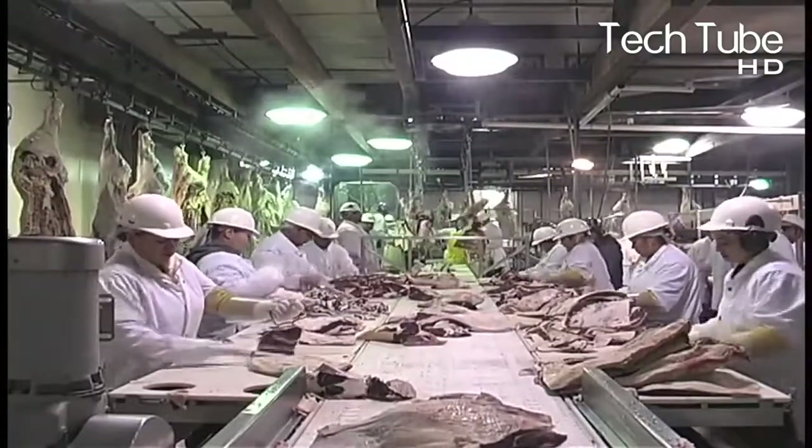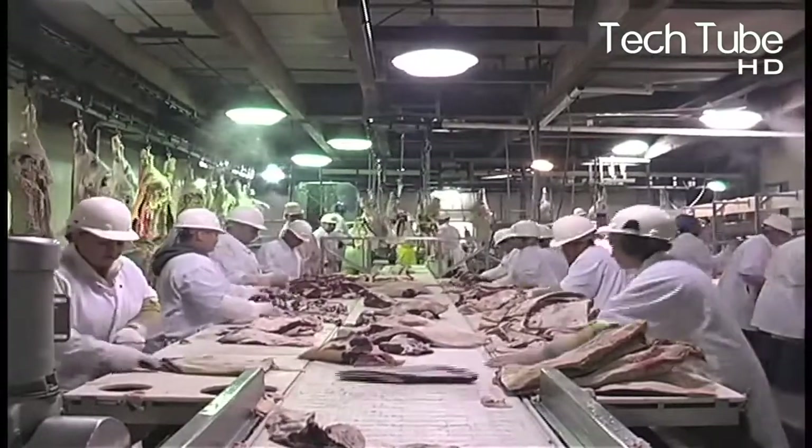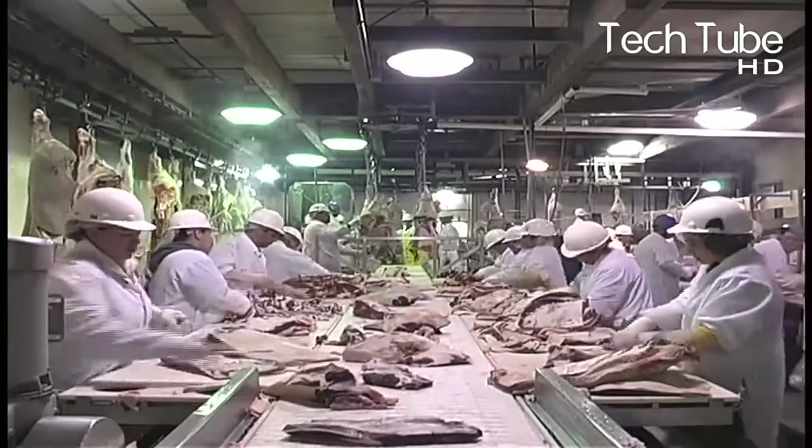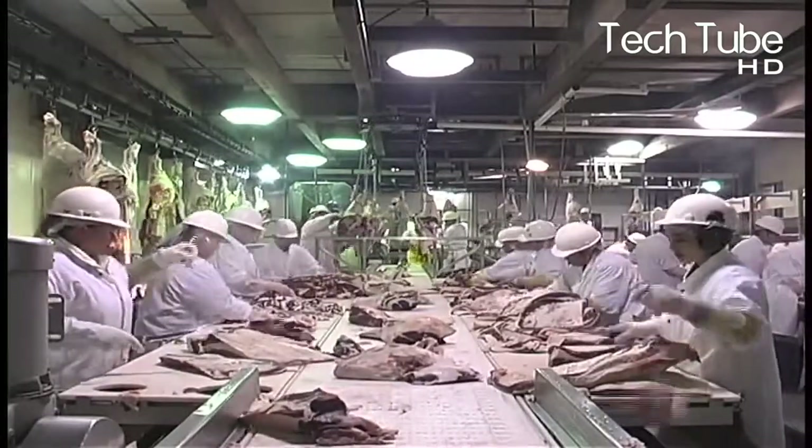Similarly, every portion of the meat is sent to a different section, where various operations are carried out to finalize different parts of the meat — such as making it boneless or packing the undercut of the cows in separate boxes.